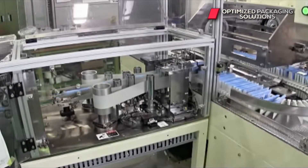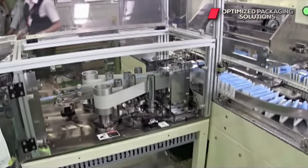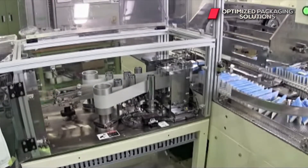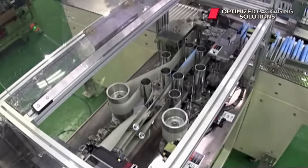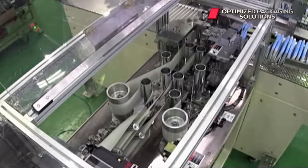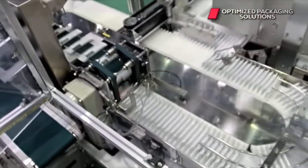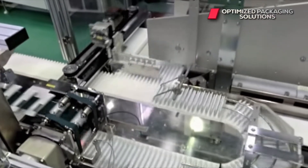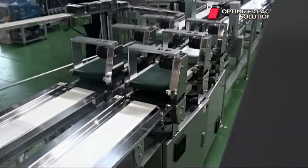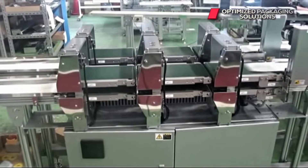An extra benefit is that our product collation will optimize robot motion, reduce the number of robots, and save you valuable floor space. Our library of plug-and-play servo conveyors makes every project simple.